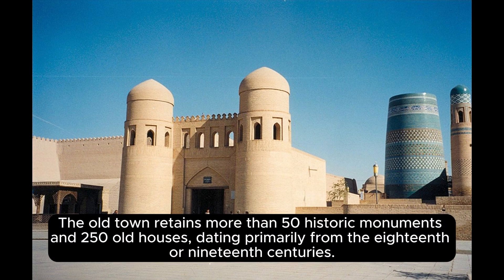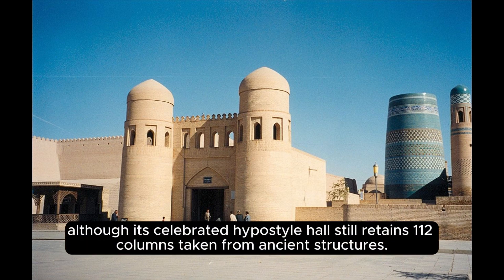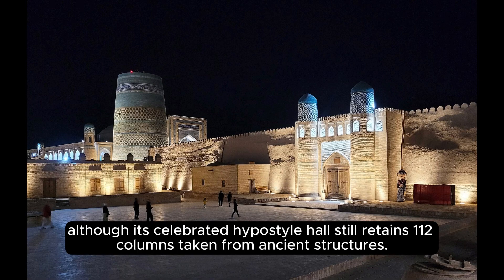The old town retains more than 50 historic monuments and 250 old houses, dating primarily from the 18th and 19th centuries. The Juma Mosque, for instance, was established in the 10th century and rebuilt from 1788 to 1789, although its celebrated hypostyle hall still retains 112 columns taken from ancient structures.